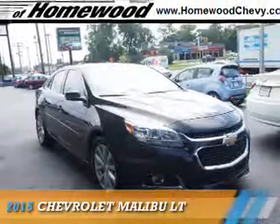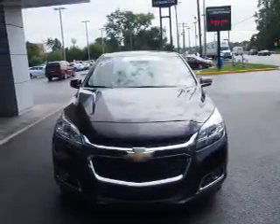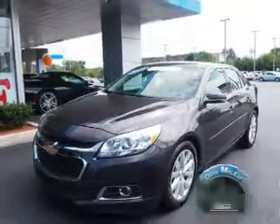Presenting the 2015 Chevrolet Malibu. It's powered by a 2-liter, 4-cylinder engine and an automatic transmission. With fewer than 20,000 miles, this vehicle has a long road ahead.